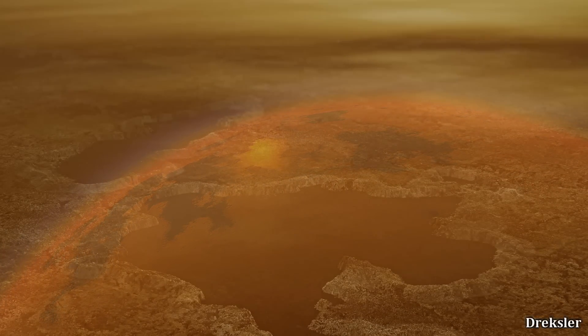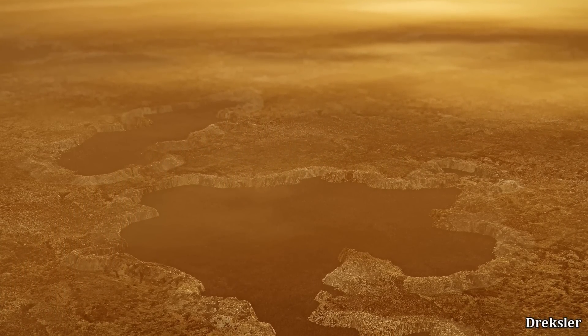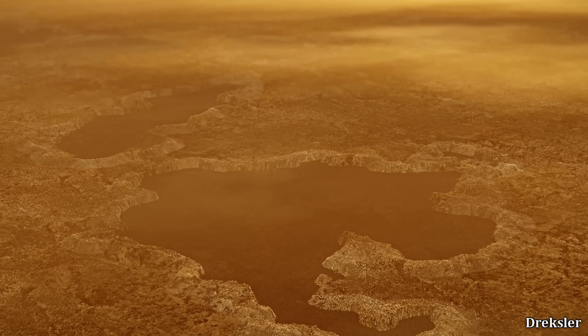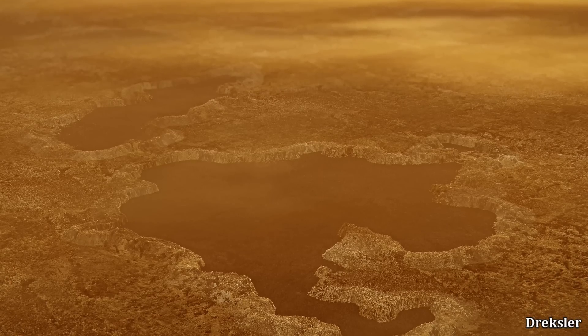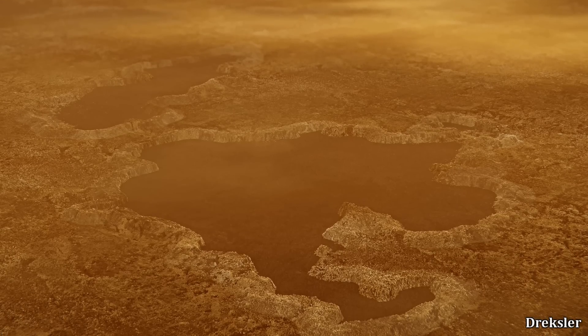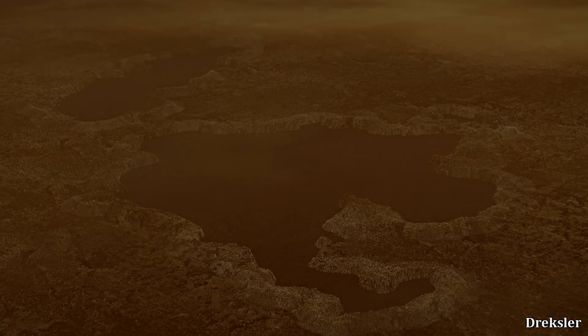If equatorial lakes were large, they would easily evaporate, since the greater surface area causes greater evaporation. However, there is no hard evidence of lakes existing on the equator of Titan as of yet, despite the possibility.